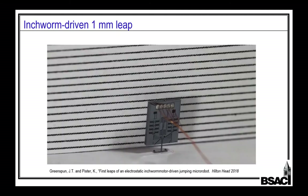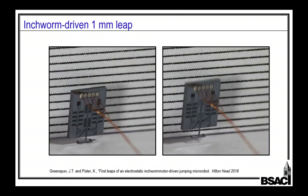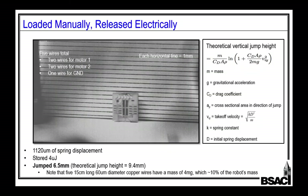If walking is not what you're looking for, we can jump — at least with external power. You can see the wires on there and the little motors ratcheting their way down, slowly extending the spring in the middle. Here's one where we loaded it manually, but it actually jumped its own height. That was a big step in the right direction.